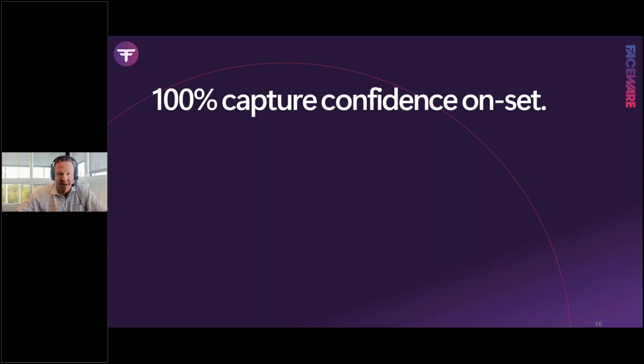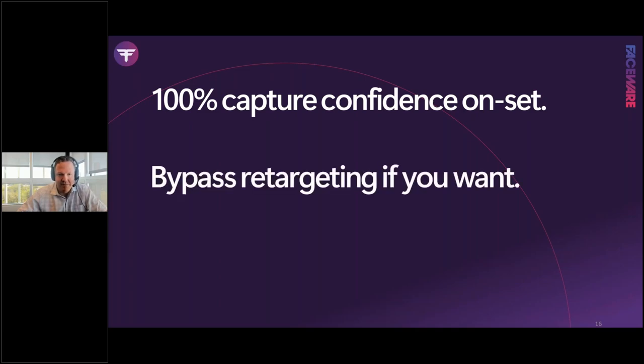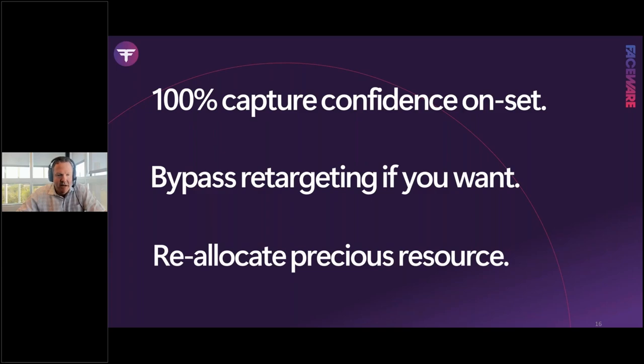For years we've talked about real-time facial previs, but what you see in real time isn't indicative of what you see in post. Portal changes that. The second major benefit — which we'll show in the live demo — is bypassing retargeting entirely: processing videos and going straight to animation with the new JSON file format. This allows faster iteration and more content, and reallocates animator resources away from tracking back to actual animation.